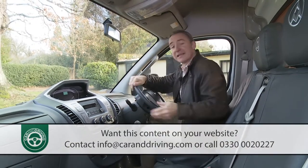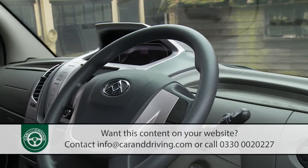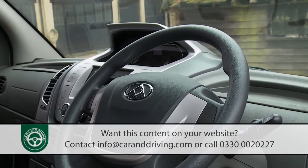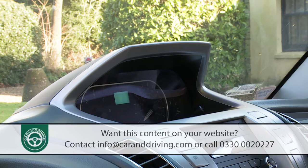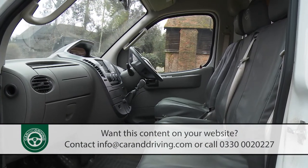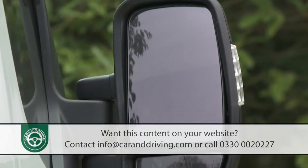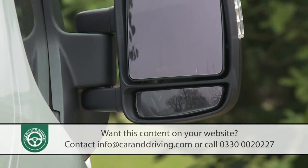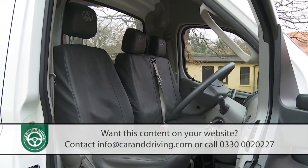Let's take a seat inside, where the first thing you'll notice is that the instrument binnacle isn't where you'd expect to find it. Instead of being viewable through the four-spoke steering wheel, the two main dials have been positioned at the top of the silver-coloured centre stack. The seating placement is high and commanding, and the vast windscreen gives a clear view ahead, plus there are large mirrors with manually adjustable secondary mirrors below them. As usual with a large van, a three-person front bench is standard.